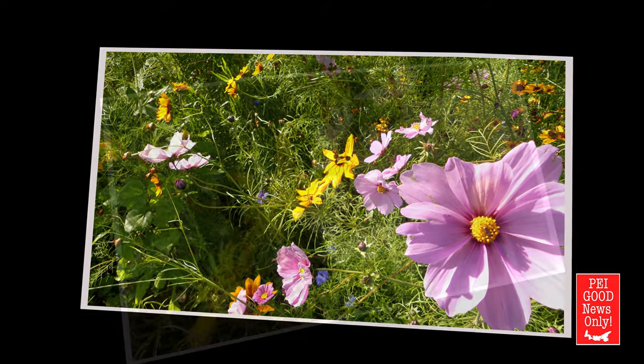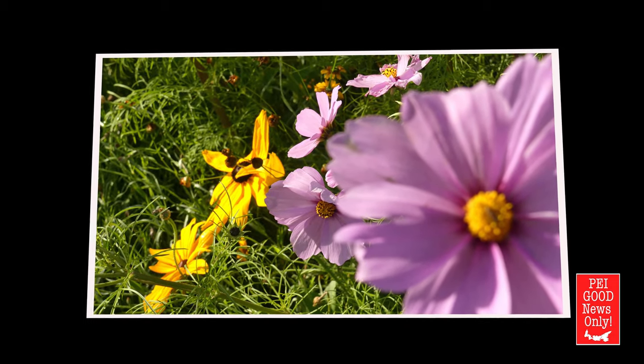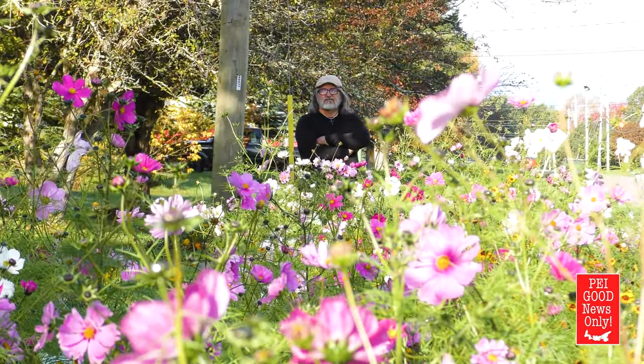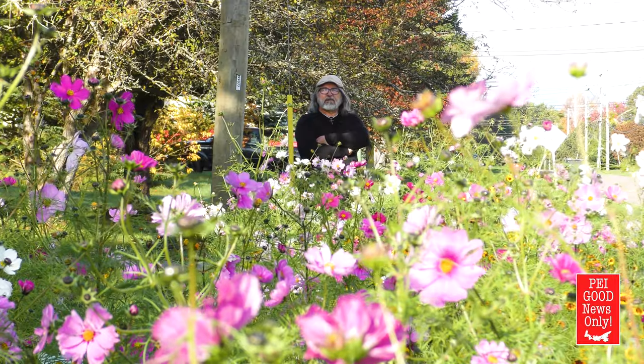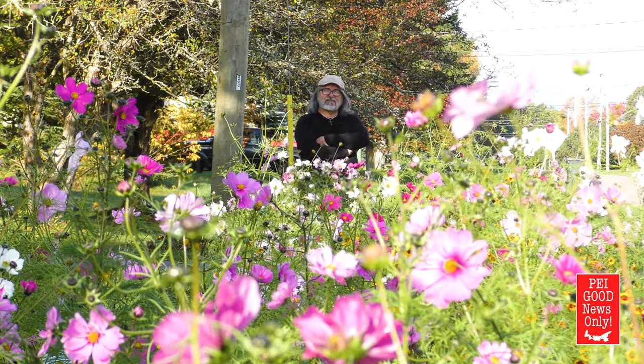It was quite a bit of seed — I don't know exactly how much. It was several handfuls, maybe 200 grams of seed. But they're all very, very tiny, so it's amazing how many thousands were in that group.